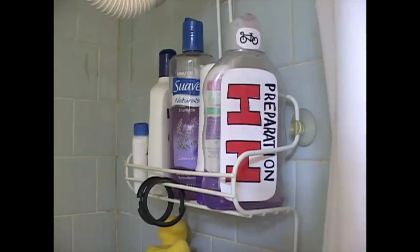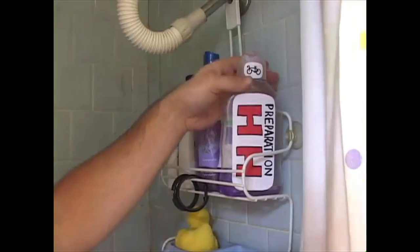And so for coping with helmet head, there's only one true solution — that's Preparation HH. All it takes is just a small treatment in the shower before your next bike ride and boom, you'll be looking terrific.